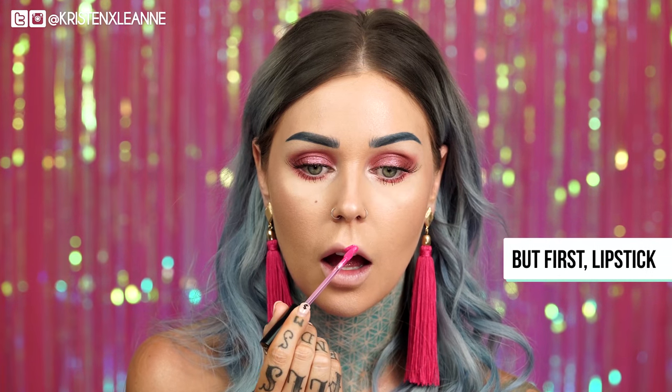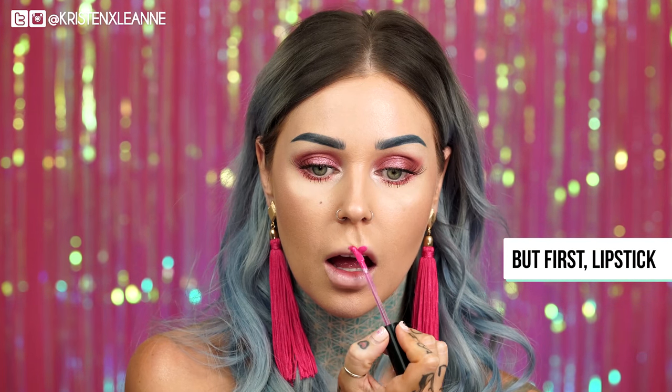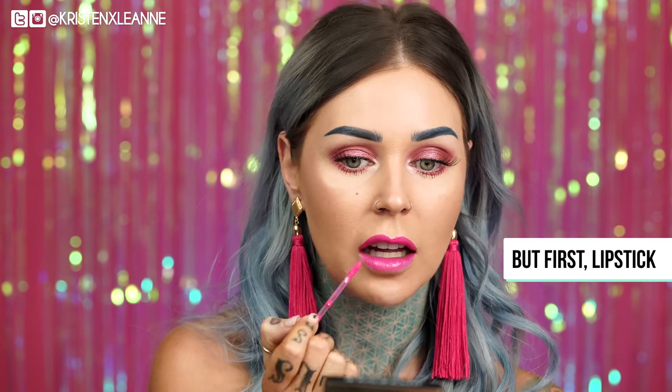This one is a very bright Barbie pink. This is But First, Lipstick. I have very high hopes for this shade. Whoa, Lord! This color is very bright. I love it. It matches — it's brighter even than my earrings. It's brighter than my damn future, if I'm honest. It is so pretty.